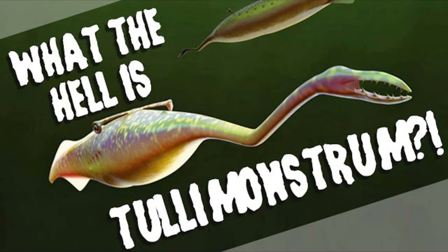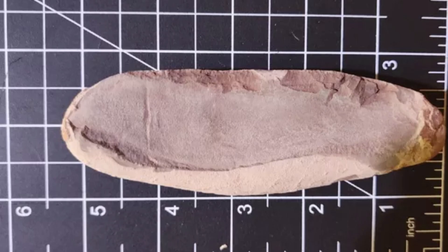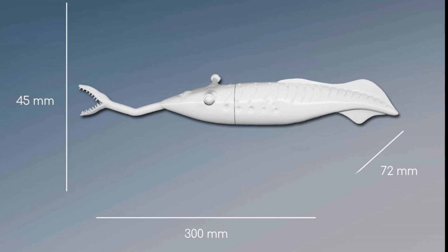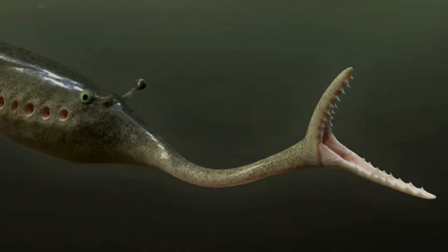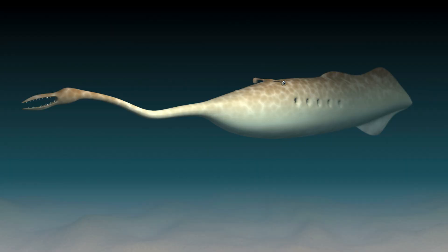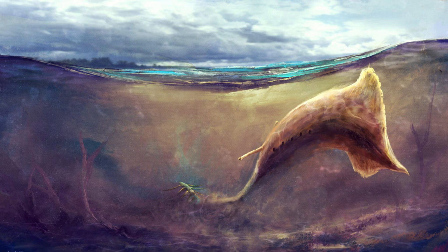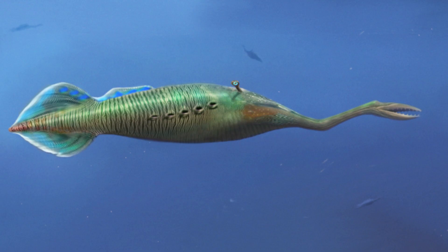Tully Monstrum Gregorianum was an animal of contradictions. Measuring about 10 to 14 inches long, it had a soft, elongated body. Its most striking feature was a long, tubular proboscis ending in a claw-like structure with teeth, likely used to grab prey. On either side of its head, stalk-like eyes protruded, sitting atop rigid bars, suggesting a wide field of vision crucial for spotting predators and prey in the murky waters. Its body was segmented and tapering, with a paddle-like tail that likely helped it navigate its swampy habitat.